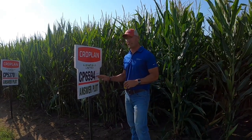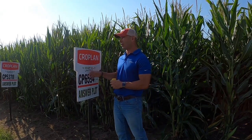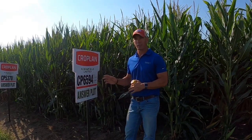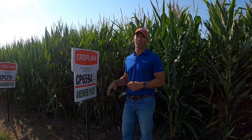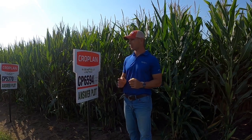Genetically, here's what you're going to get. You're going to get a product that actually has some 25 series in the background, as well as some of our very tough male that was used in some of our 60-65 type stuff, 69-26 type stuff. You get a product that works really, really nicely in the Western Corn Belt.